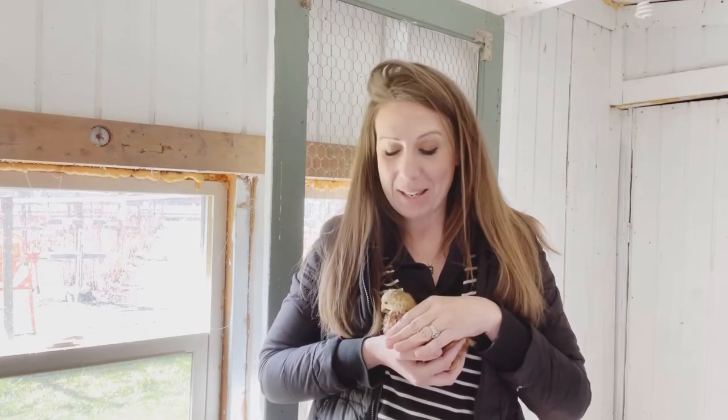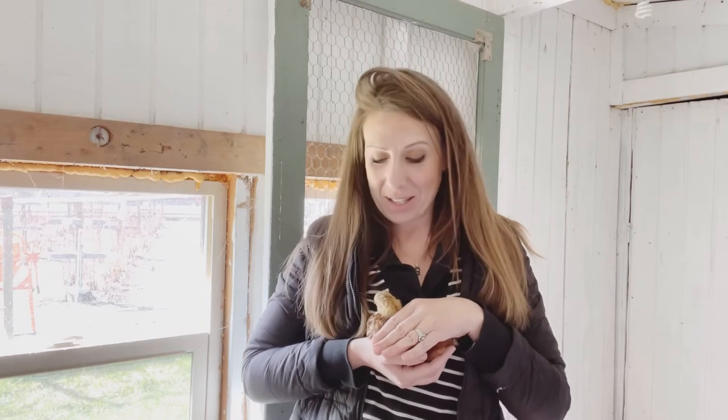Thank you so much for joining me here. It has been an amazing journey to date raising these lovely ladies in our chicken coop. They are continuing to get bigger and stronger, get more feathers, and we are just having a wonderful time together. As I continue to learn more, I will share more with you. Until next time.